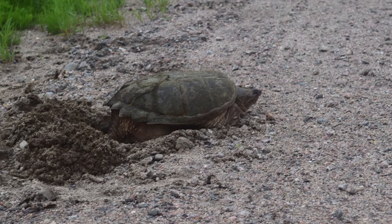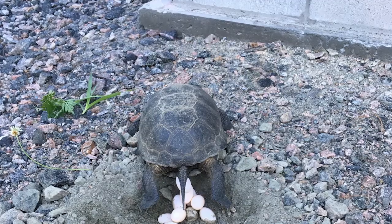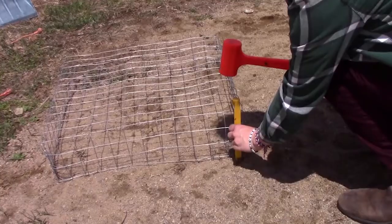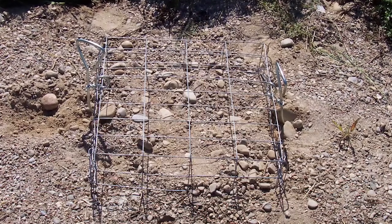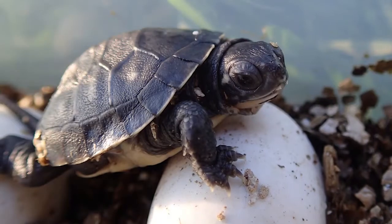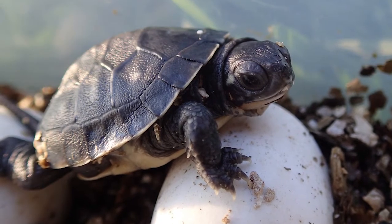In level two, you will also learn how to protect nesting turtles, what to do if you have a turtle nest on your property, and how to build a nest cage protector, as well as how to install and monitor the cage to ensure that the eggs can hatch without being dug up by predators.